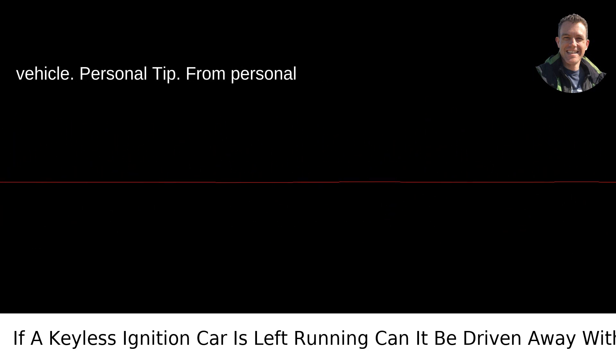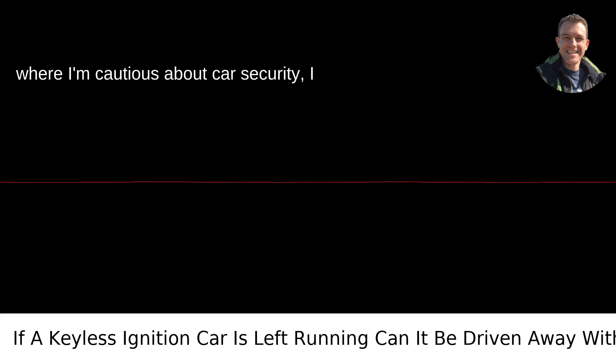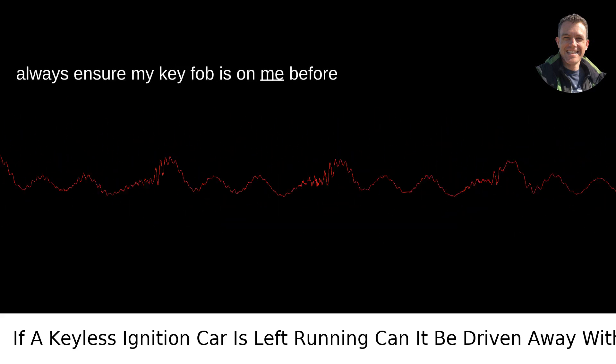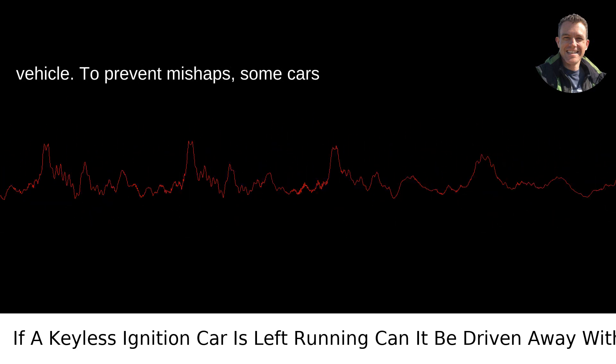From personal experience living in Portland, Oregon, where I'm cautious about car security, I always ensure my key fob is on me before exiting the vehicle. It's a small step but can prevent a bigger headache down the line.